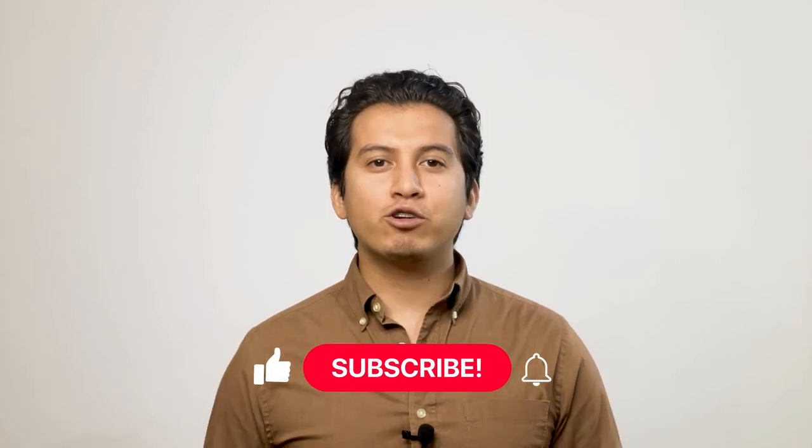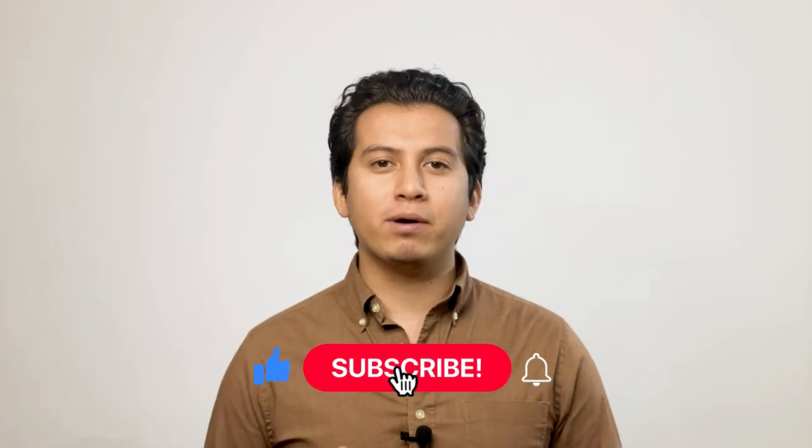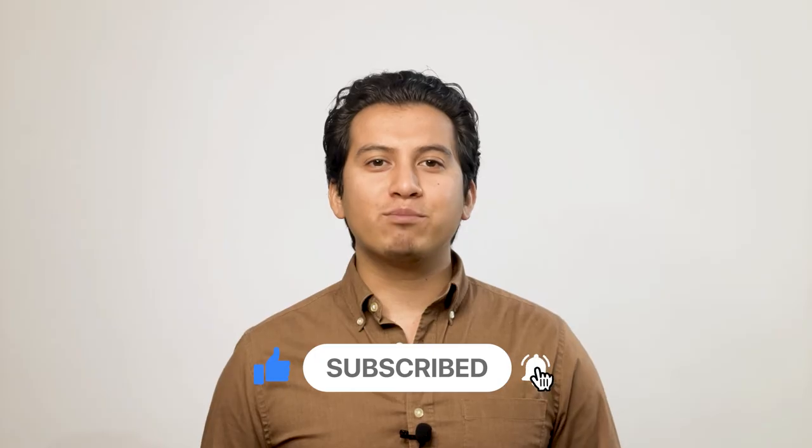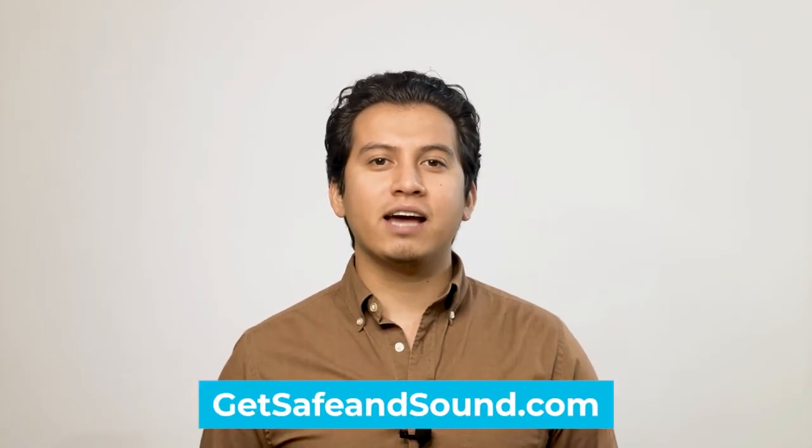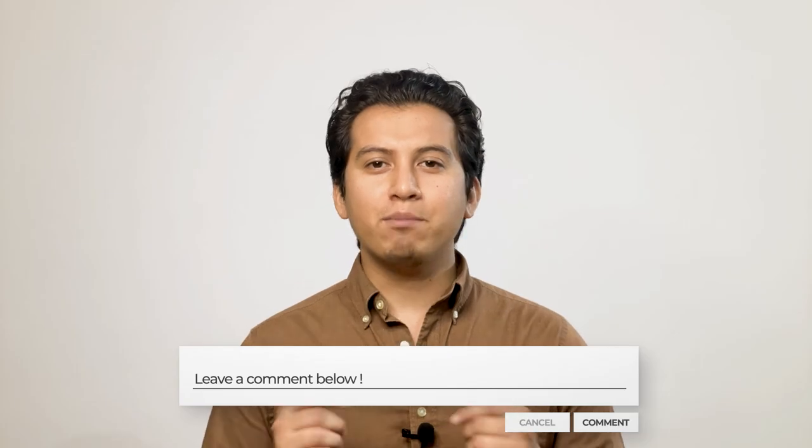If you liked this video and it helped you learn more about combating radio frequency jamming, make sure to like the video and click the subscribe button below. Also, if you'd like to browse some of our written content or have a security project you'd like to talk to us about, head over to GetSafeAndSound.com. Do you have any comments or questions about radio frequency jamming? Let me know by leaving a comment below right now.